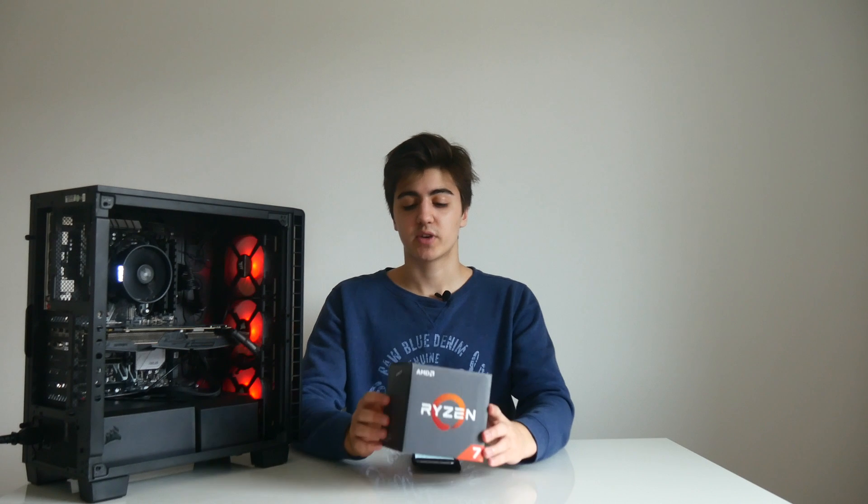What's up guys? Toby here back with another video, and today we are going to be taking a look at the AMD Ryzen 7 CPUs benchmarks and performance numbers.